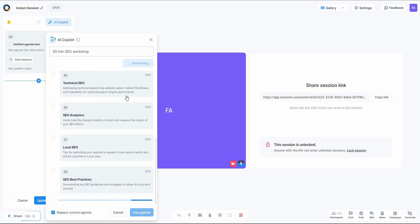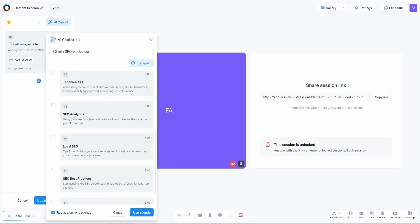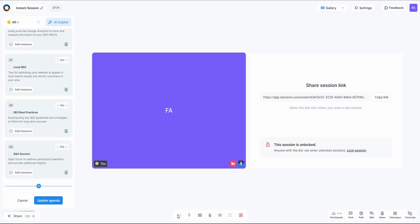The agenda generation starts and produces a really good result. It's completely finished — 'Introduction to SEO' is five minutes, for example. It's great that they've provided the title, overview, and even the duration for each agenda item. Now let's use this agenda, and as you can see it has been added to our meeting.